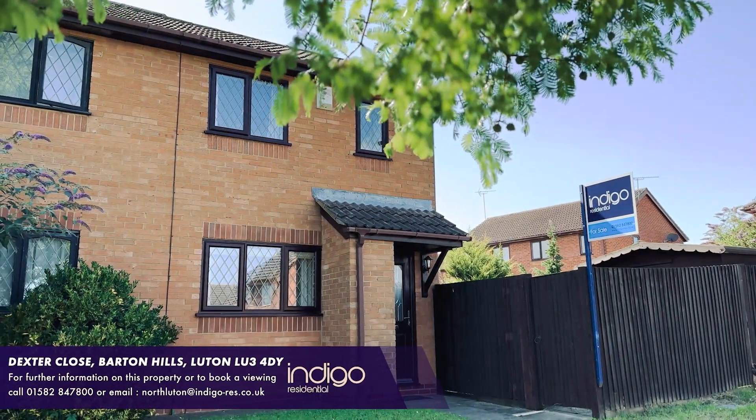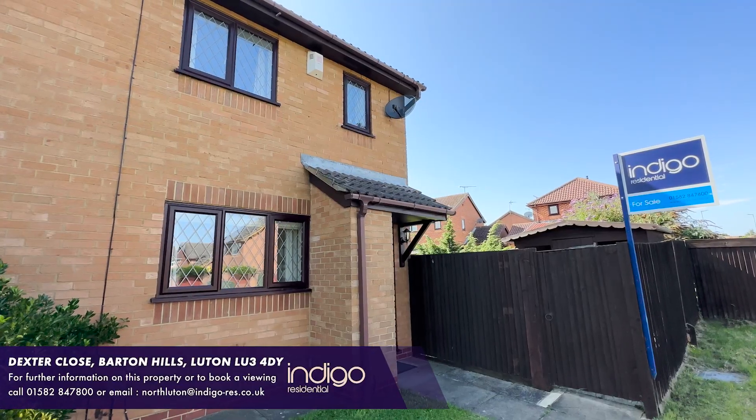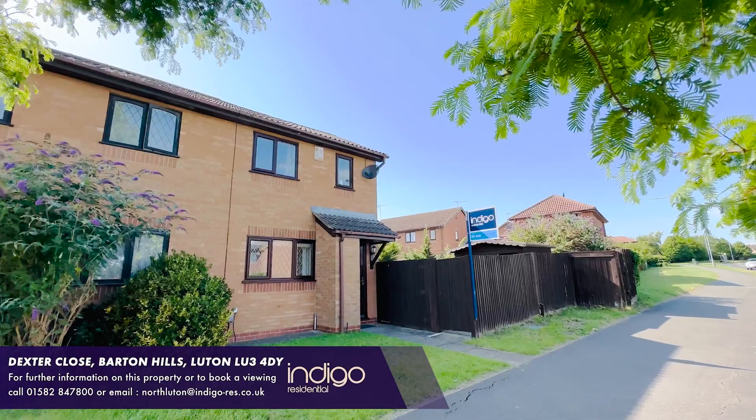Indigo Residential is proud to announce this fantastic one-bedroom cluster home, which is also chain-free accommodation. This property is an ideal purchase for first-time buyers.